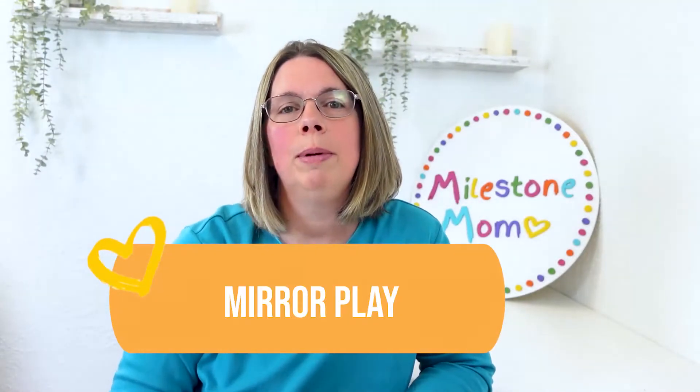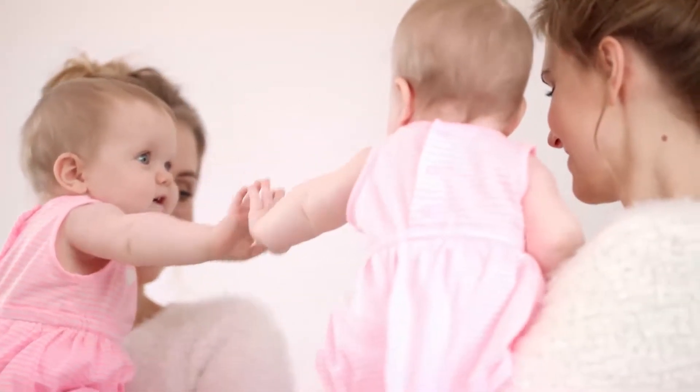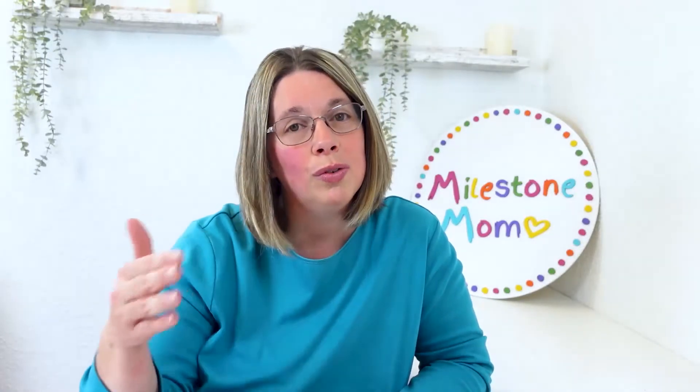Number five is mirror play. Show your baby their reflection in a baby-safe mirror. Babies are often fascinated by their own image and enjoy observing themselves. This is also a great activity when your child is learning to crawl — put the mirror a few feet in front of your little one and chances are they will try to scoot over to themselves. Just make sure they can see themselves in the mirror so they can actually crawl over and interact.